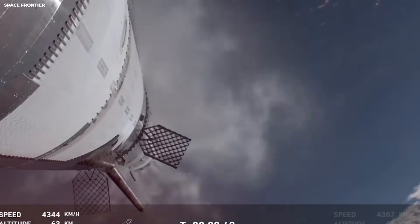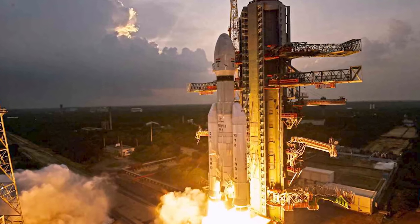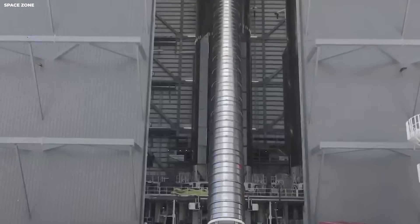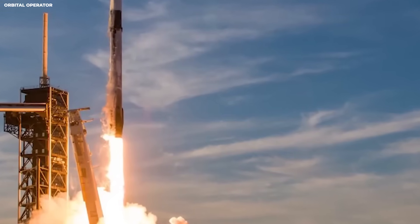If one leg failed, the crew could tip over and die. Each leg had to bend just right. Too stiff and it snaps. Too soft and it collapses. All four legs together weighed about two tons — about 4,000 pounds — the weight of a large pickup truck, fully loaded. Just the legs.